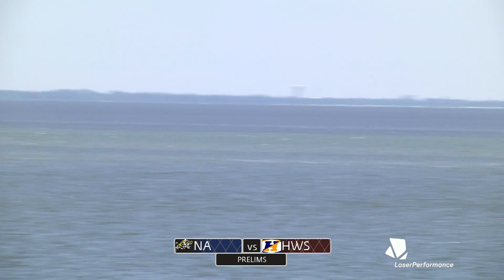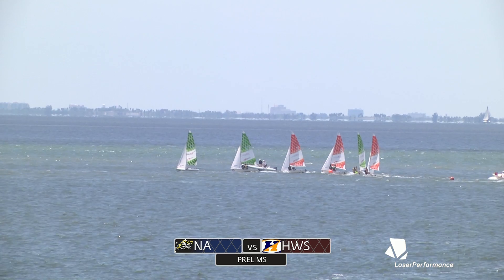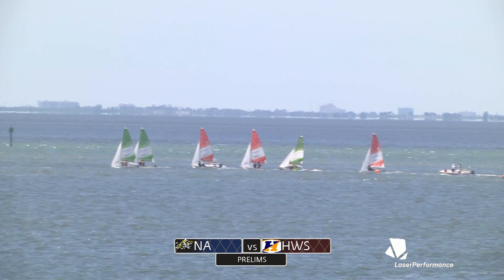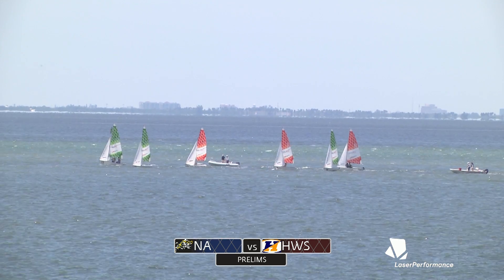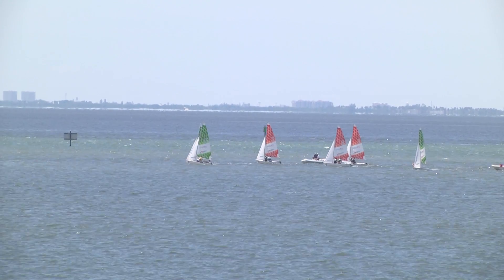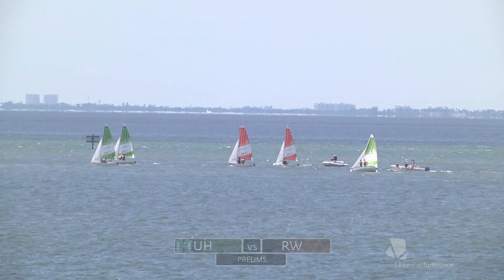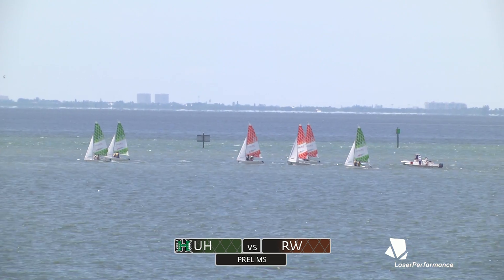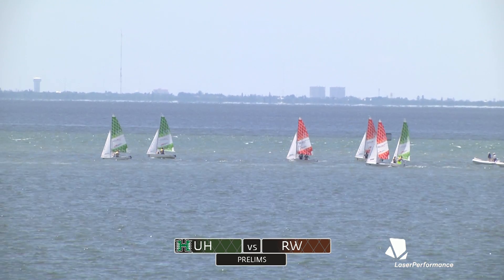Next up on the course we have Hawaii and Roger Williams racing right now in orange and green, going around the leeward mark. Not a big surprise — Roger Williams looks pretty comfortable. They've got the 1-2. Not exactly a runaway — about the same distance we just saw between Navy and Hobart. A little surprised that Roger Williams' last boat, their ace in the hole, kind of let some separation happen to the left. And I have to apologize — this is in fact Hawaii in orange and Roger Williams in green.